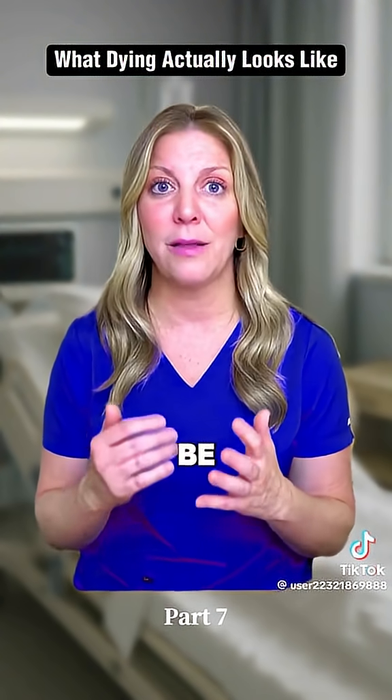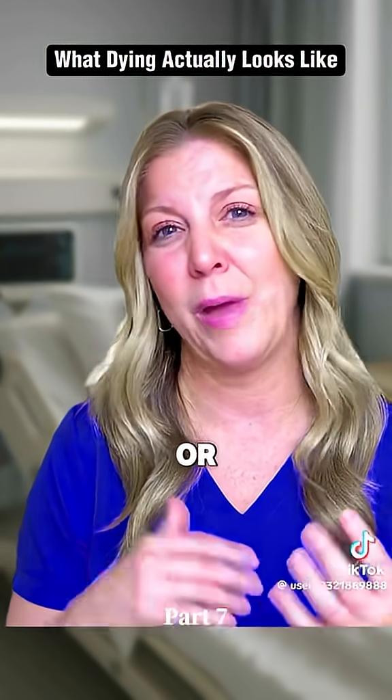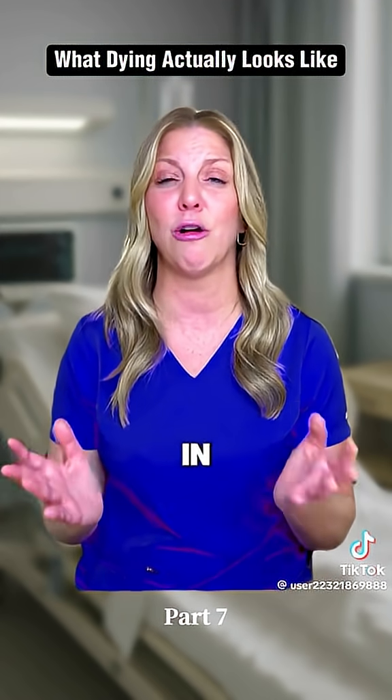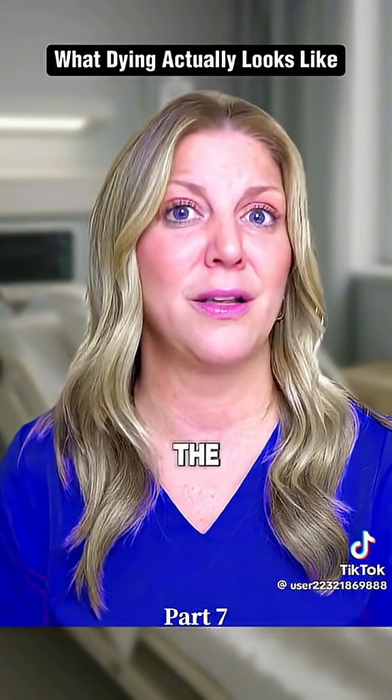You would let the body be the guide. The other thing you might notice is again the terminal secretions, also known as the death rattle. Very normal — I've done other videos about this; it's to be expected at the end of life. And you can see in her face she is not bothered by it. So trigger warning — here is the next video.